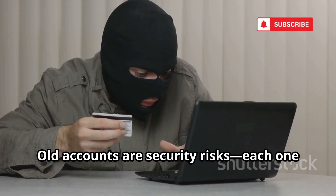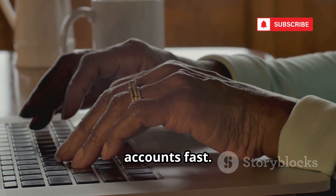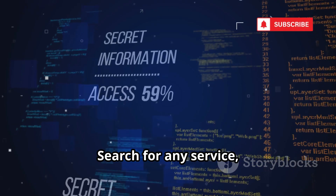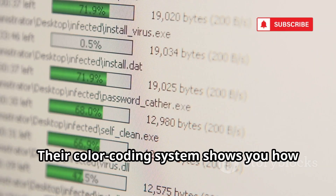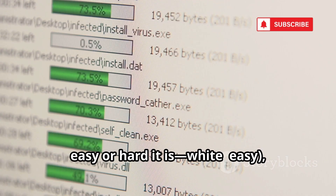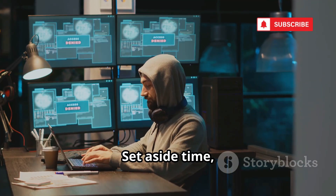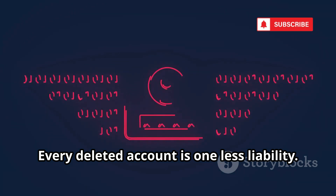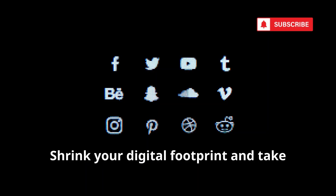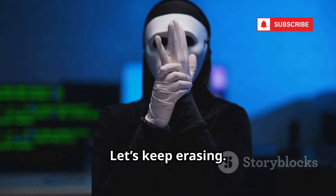Old accounts are security risks — each one is a potential breach waiting to happen. Account Killer helps you delete unwanted accounts fast. Search for any service, get direct links and step-by-step instructions to delete your account. Their color-coding system shows you how easy or hard it is: white means easy, gray means tricky, black means impossible. Set aside time, go through your old accounts, and start purging. Every deleted account is one less liability. Use Account Killer for digital spring cleaning.